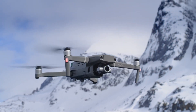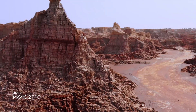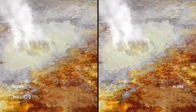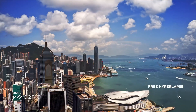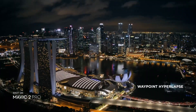Mavic 2's zoom gives you access to dolly zoom for an otherworldly warped perspective. Both editions record 4K video with advanced H.265 compression so your images retain even more detail. Speed things up in a dynamic aerial hyperlapse with a simple tap of a button — 4 different modes give you a variety of shots for any time-lapse situation.